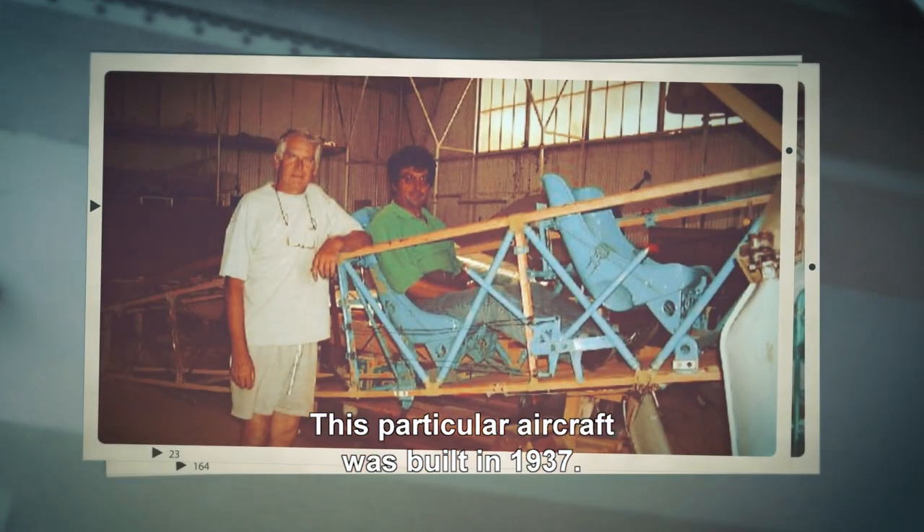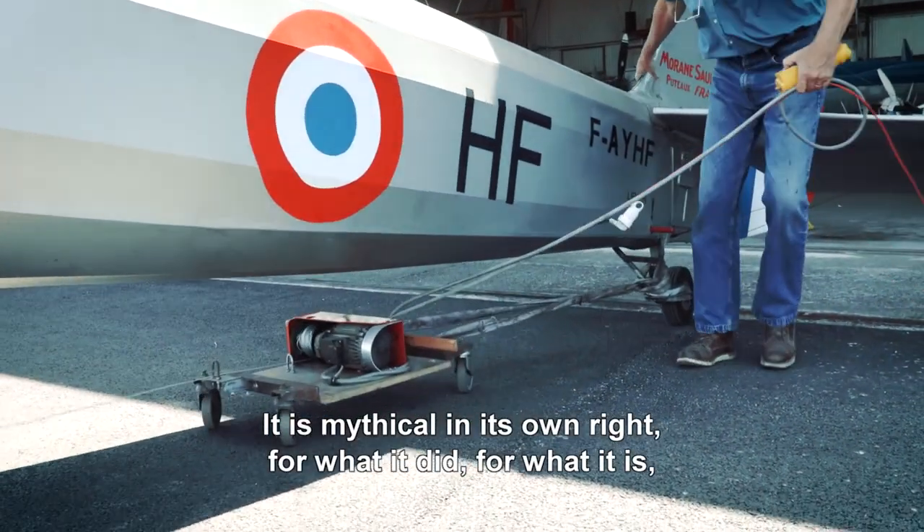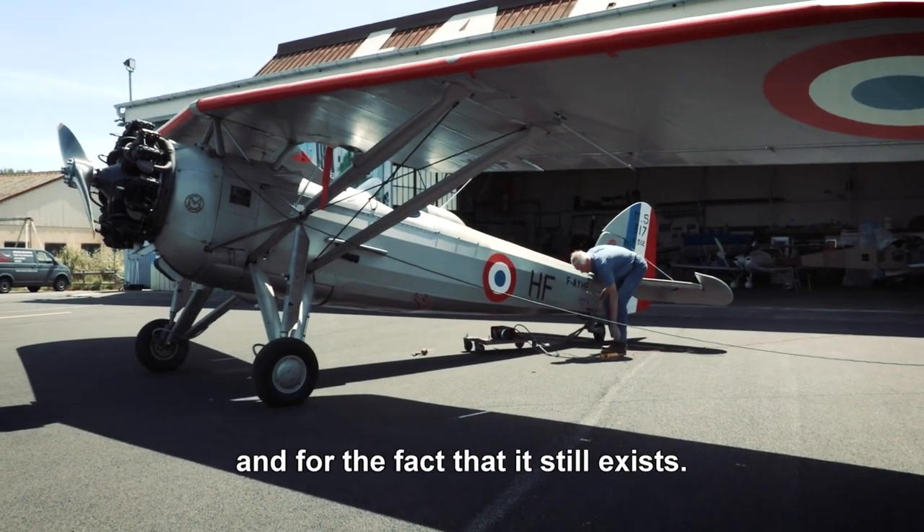This particular aircraft was built in 1937. It is mythical in its own right for what it did, for what it is, and for the fact that it still exists.